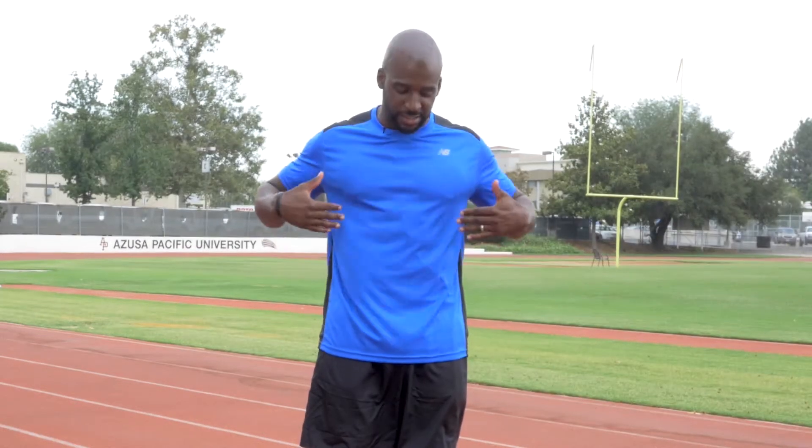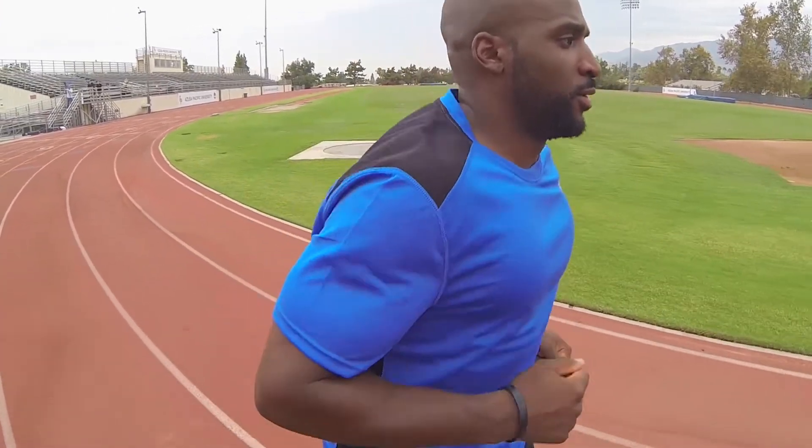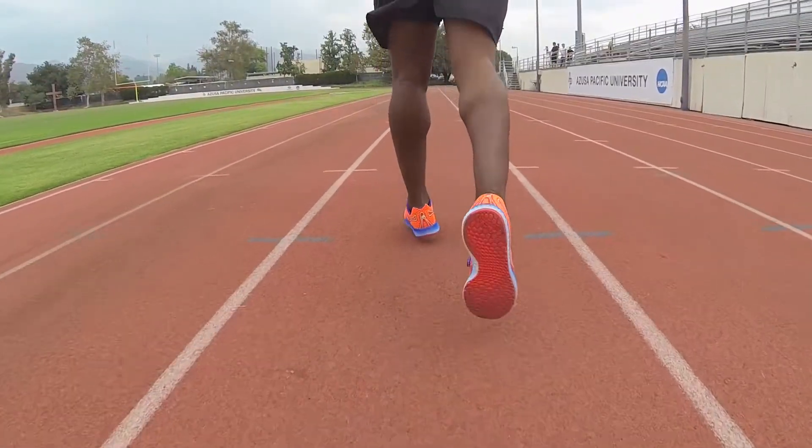Keeping your torso relaxed, keeping the core engaged will help maintain a nice still torso so that we don't have any wasted movement while our arms and legs are swinging. Keeping a nice quick cadence with our feet so that we have a nice rhythm to our run — not spending too much time on the ground, not pounding too much.